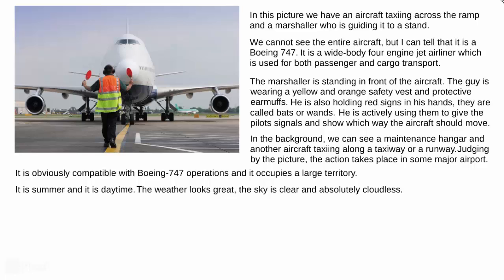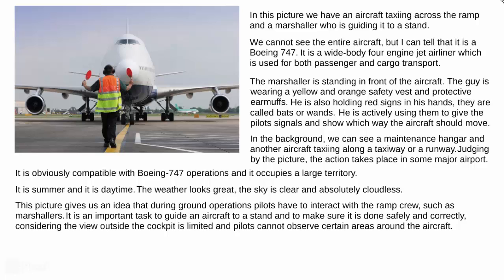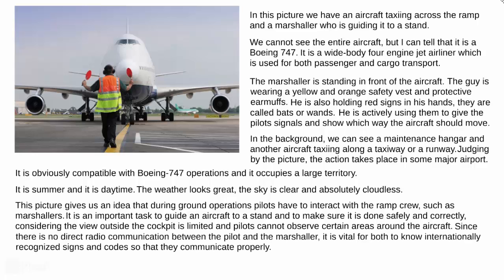This picture gives us an idea that during ground operations, pilots have to interact with the ramp crew, such as marshalers. It is an important task to guide an aircraft to a stand and to make sure that it is done safely and correctly, considering the view outside the cockpit is limited and pilots cannot observe certain areas around the aircraft. Since there is no direct radio communication between the pilot and the marshaler, it is vital for both to know internationally recognized signs and codes so that they communicate properly.